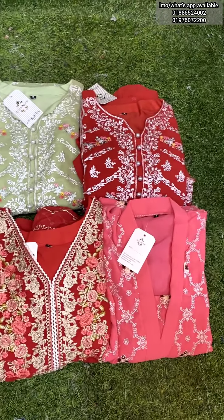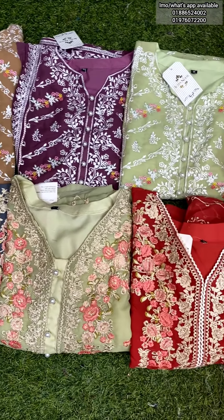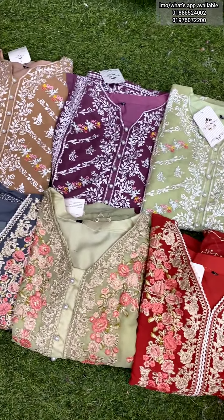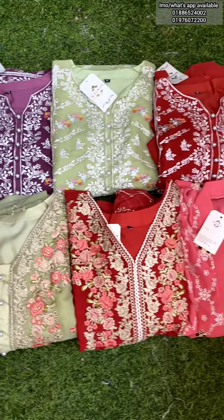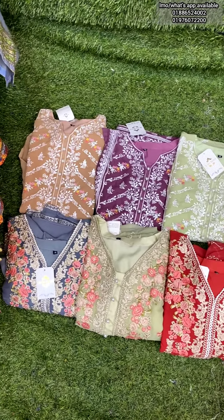Assalamu alaikum everyone, welcome to my channel best review video. Let's see if you have an exclusive and trendy dress collection. This is the two-piece collection — price is super reasonable, all over gorgeous. This is the perfect collection; body size is 38 to 44.